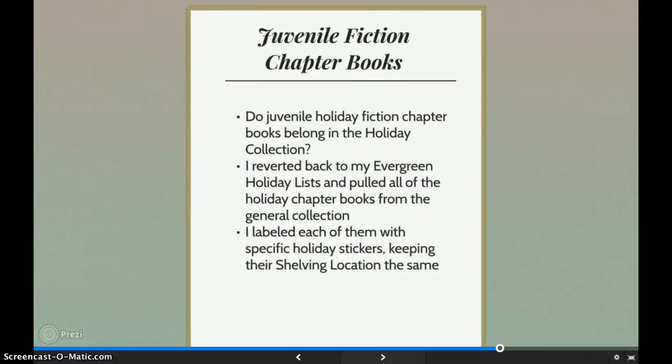The problem with adding holiday chapter books to the holiday collection is they are often part of a very popular series. Children do not seem to care that the book is set at Christmas time — they will read it in July if they love the series. It would be too difficult for children to find their series books if they were moved to the holiday location. All I did was give these books specific holiday stickers and they remained the same in the catalog.